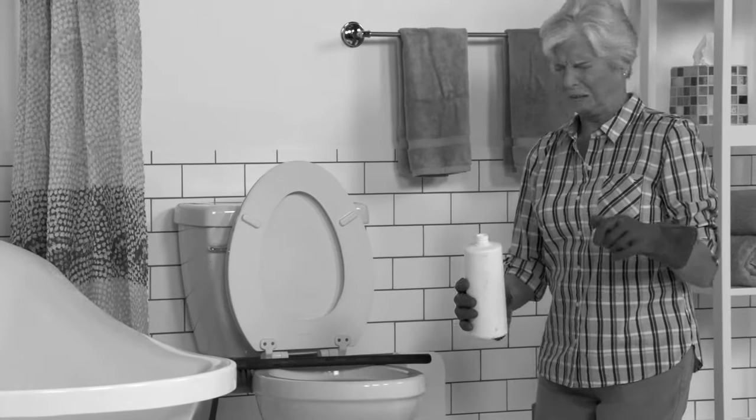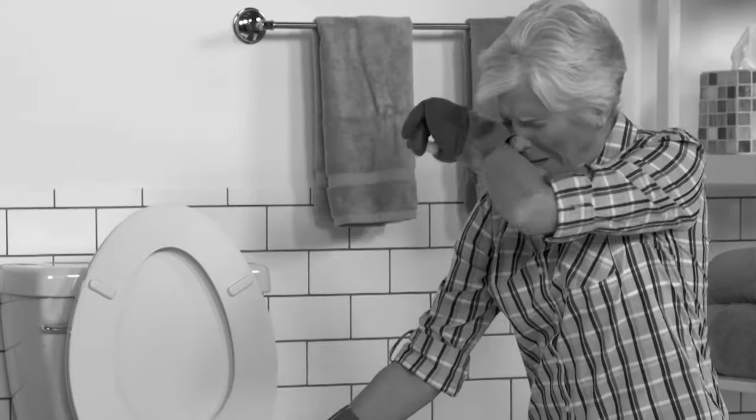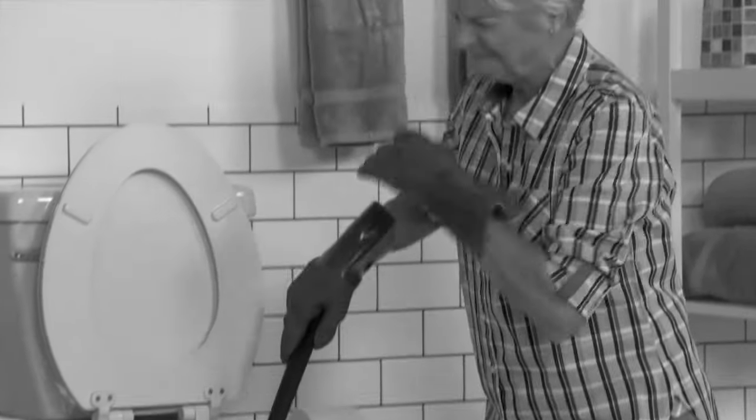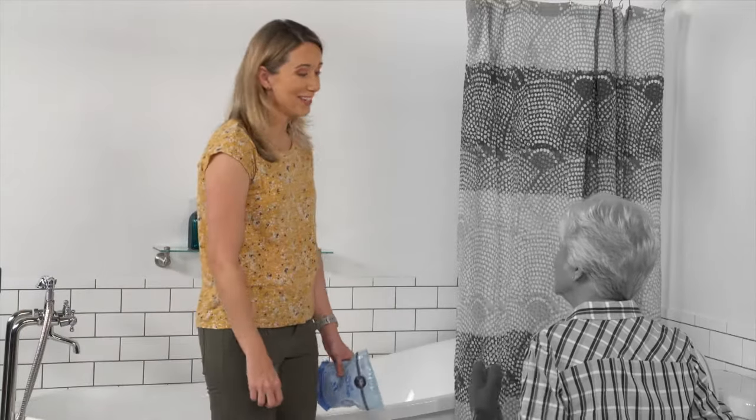The way you clean your toilet hasn't changed in decades. You need to fuss with a dirty cleaner bottle, unscrew a messy cap, and reach into the dirty toilet to pour the cleaner. Mom, this isn't the 60s anymore.